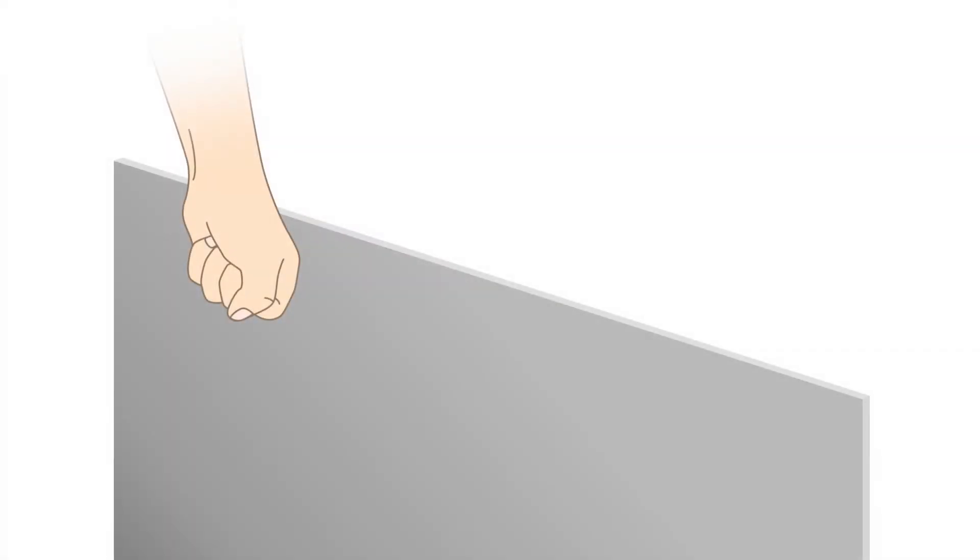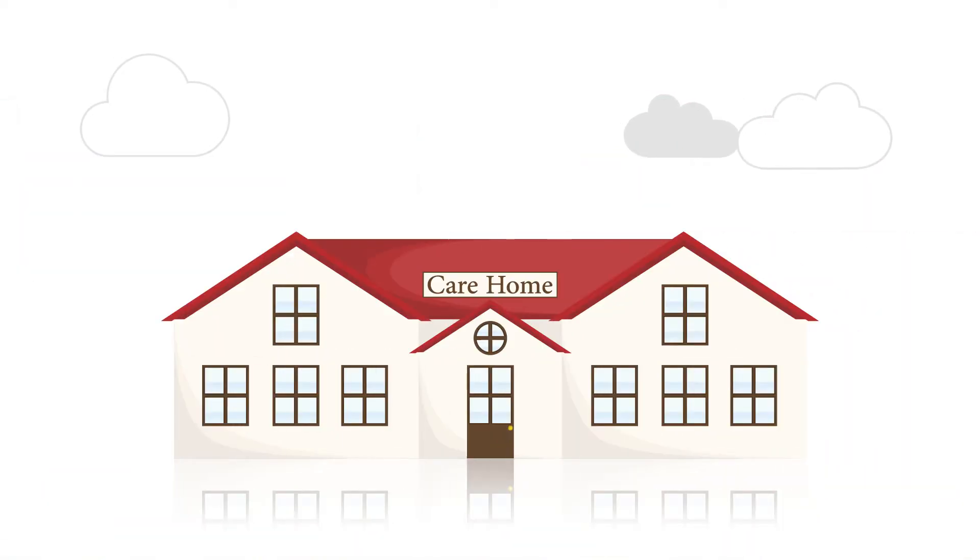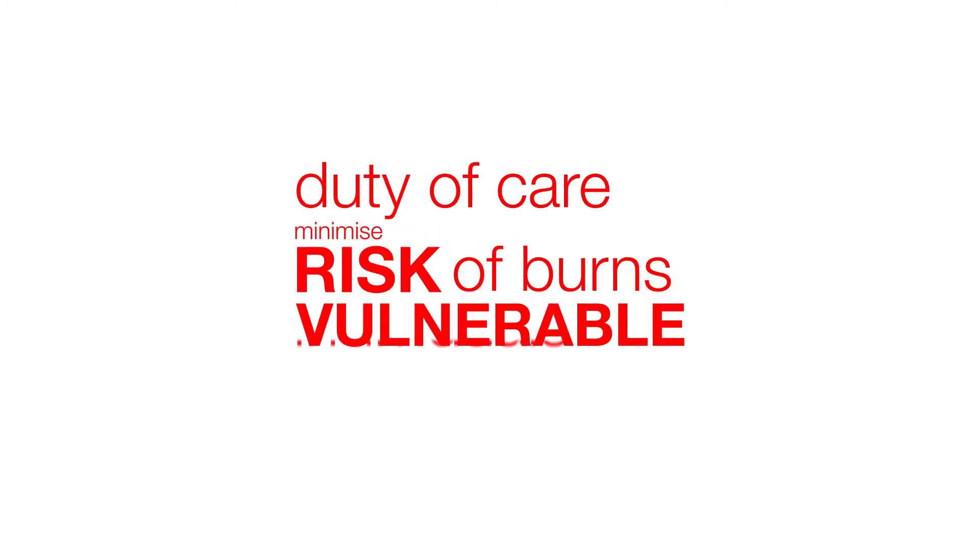The NHS warns that accidental contact with surface temperatures above 43 degrees centigrade could cause injury to anybody unable to react by moving away from the source of heat. In sensitive environments such as nurseries, schools, hospitals and care homes, there is a duty of care to minimise the risk of burns to vulnerable individuals.